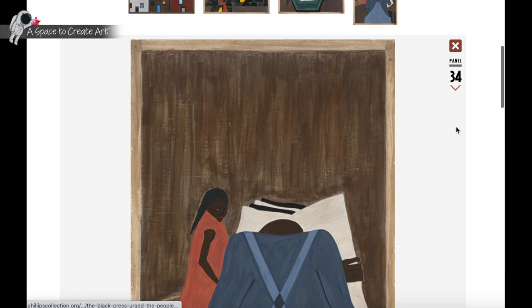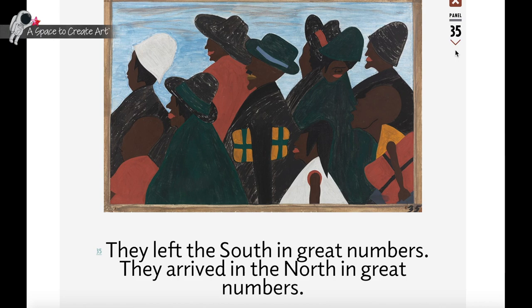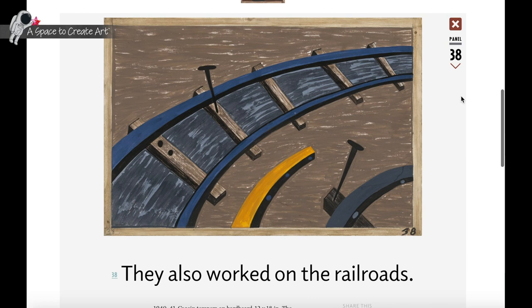Lawrence's use of abstraction in depicting the characters of his stories allowed these stories, even if historically specific, to have a more universal appeal. Lawrence's ability to imbue the particular drama of everyday life with the gravitas of universal humanity is one of his greatest artistic feats.